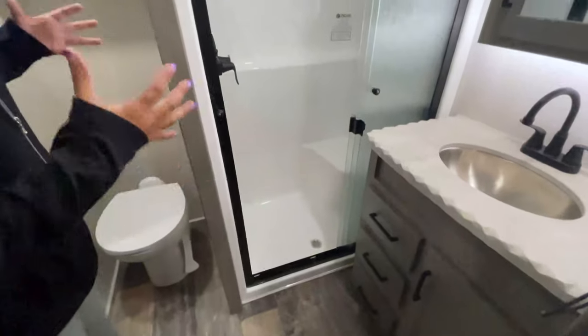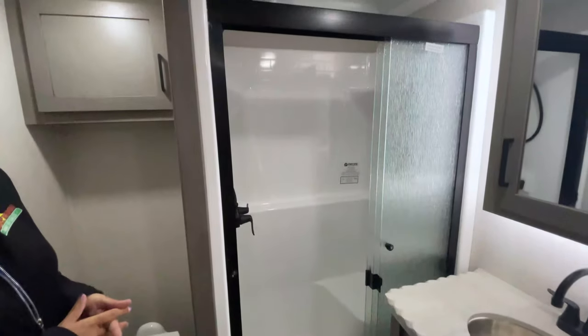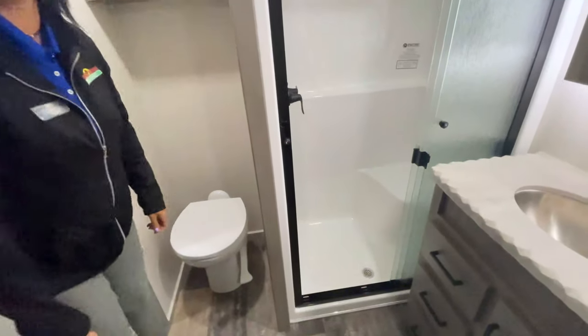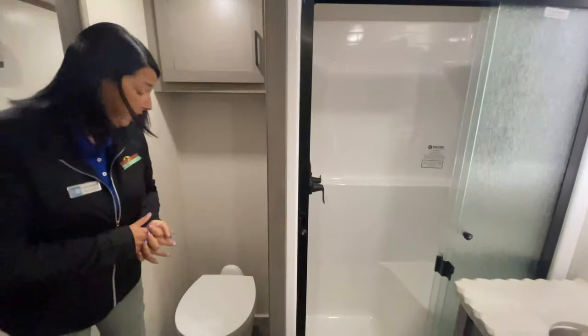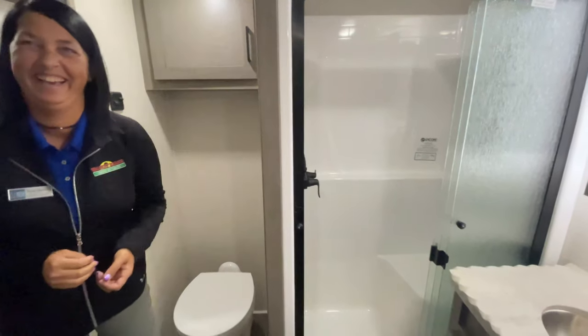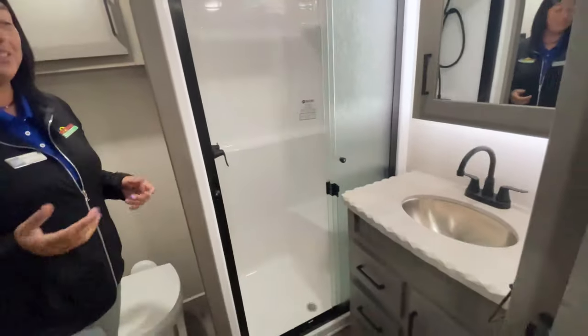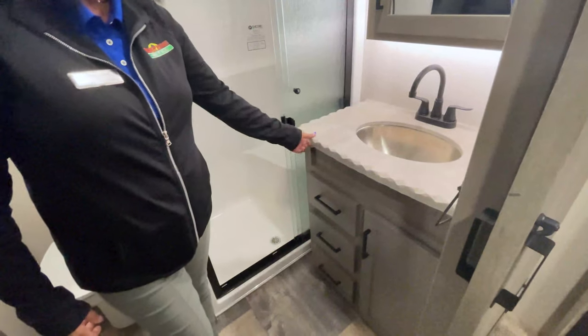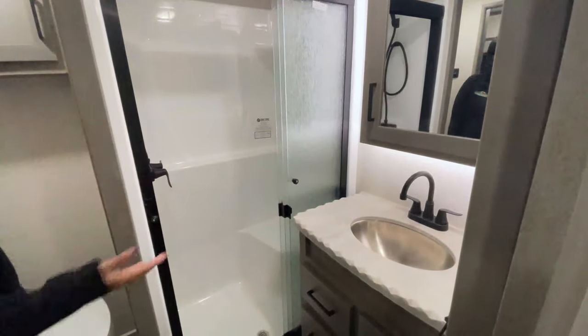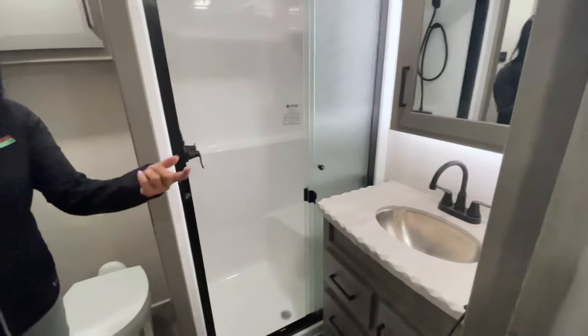They've done a really great job with the larger showers with seats in them and glass doors. You've got storage above the commode here, and a porcelain commode so you can use any type of cleaning products you'd like. The countertop has a really cool rustic outdoor type look. There are drawers and cabinet space, and even around the other side there's additional storage as well — one of the things we hear most is that everybody wants additional storage in the bathroom.